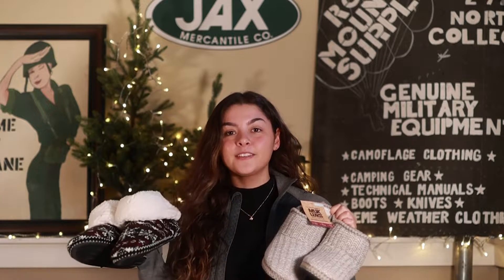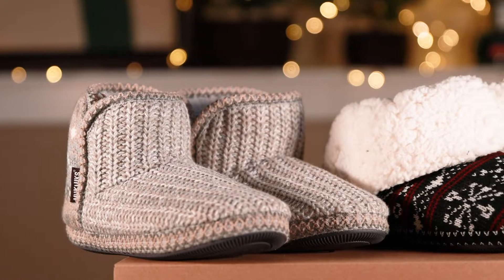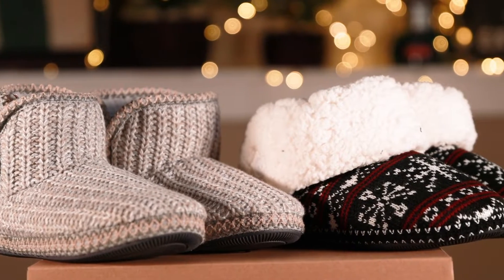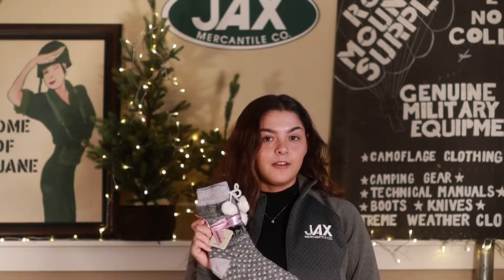Next we have the Mucklucks Cuff Slipper and Lee Slipper. These slippers offer classic warmth and comfort. Plush faux fur lining and relaxed fit complement a durable indoor-outdoor sole.